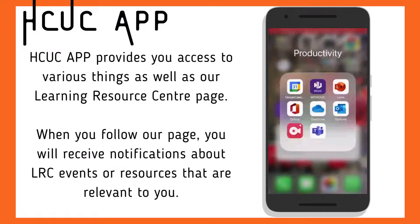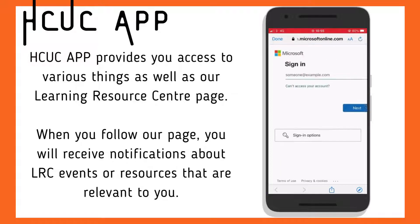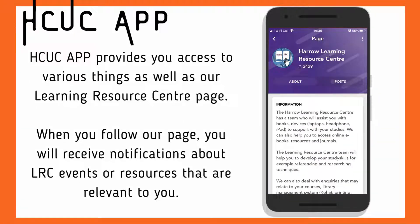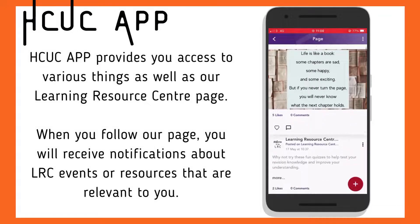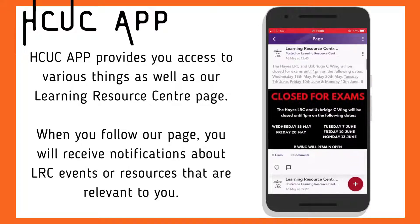The HCUC app allows you to keep up to date with college information and events. It can be found on Google Play and the App Store by searching HCUC. Log in with your college email and password. When you have logged in, search for the Learning Resource Centre and have a look at the posts on the LRC page where we tell you about events and resources relevant to you.